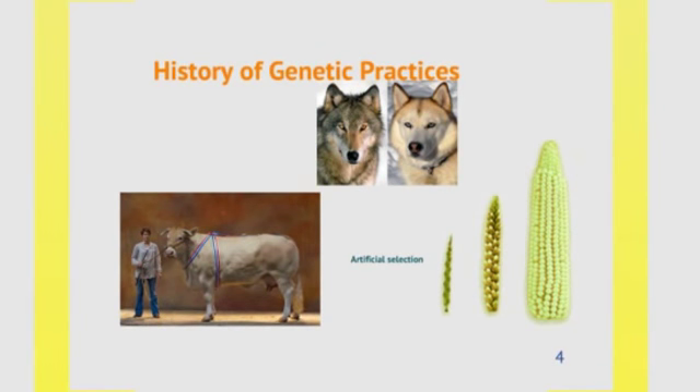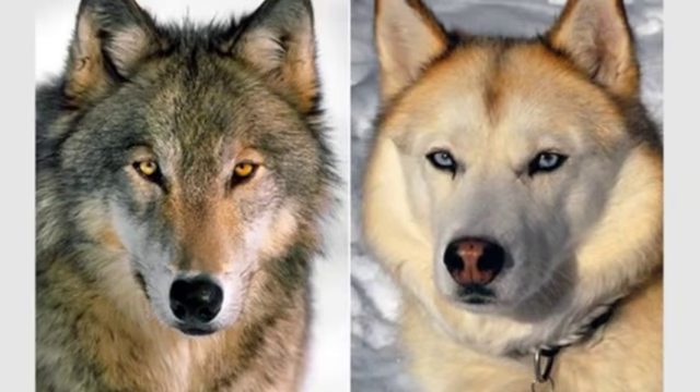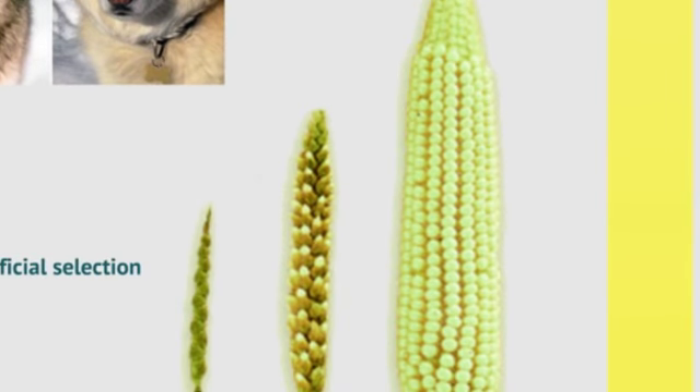People have long wondered how this works, and some realities of inheritance were understood long before our modern understanding. For example, the practice of breeding animals to get offspring that have traits you want, like cattle with the best and most meat, or wolves that had the least aggression and the most protective tendencies to help us eventually get modern dogs. These kinds of breeding techniques have been around for centuries, and it wasn't just limited to animals — people also bred plants to give us more nutritious varietals.